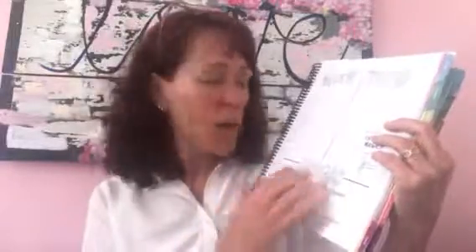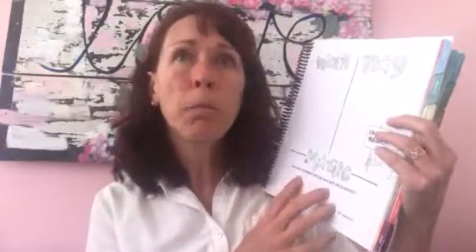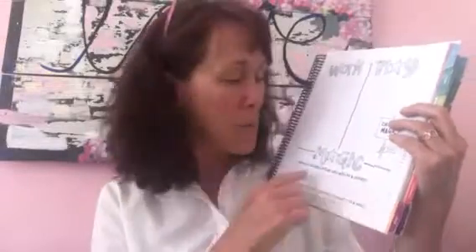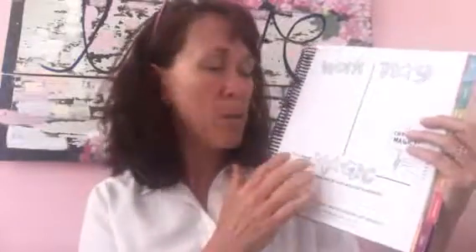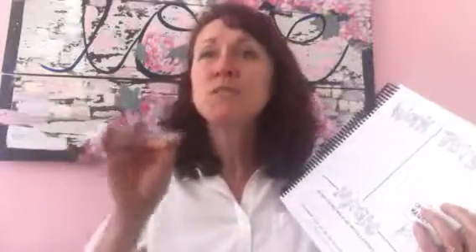You activate the energies of the universe in the magic section by dwelling on that question. You might have written down there: 'Attract three new people to my business this week.' Maybe you don't know how you're going to do that, but you put it in the magic section and allow the universe to make that happen. Your job is to show up and follow the energy.